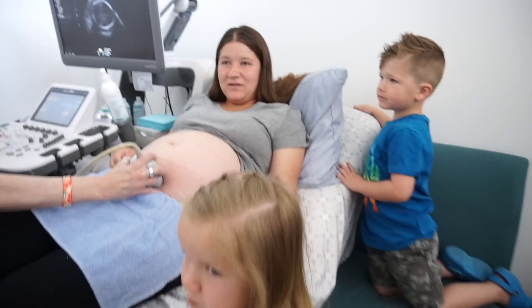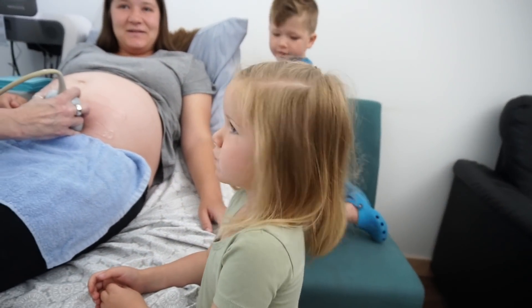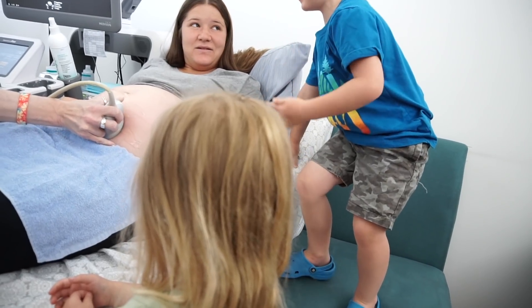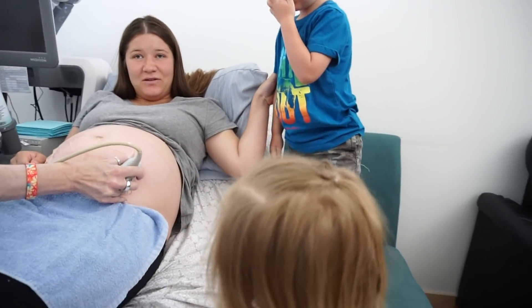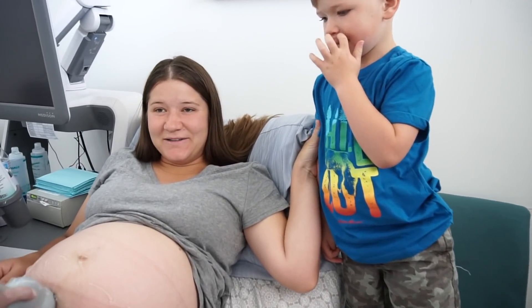Do you know what we're looking at right now? The baby's brain — we're looking inside the head. I have a brain in my head. Mm-hmm. And so do I. Both of you do. We all have brains.